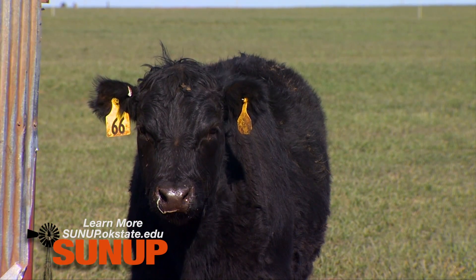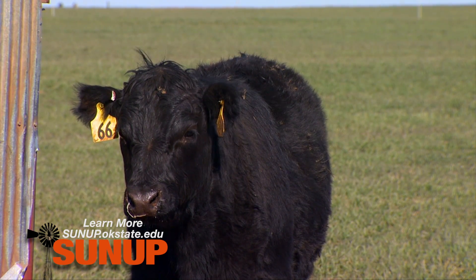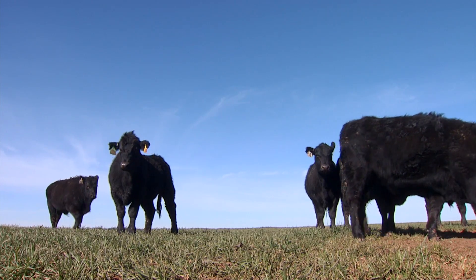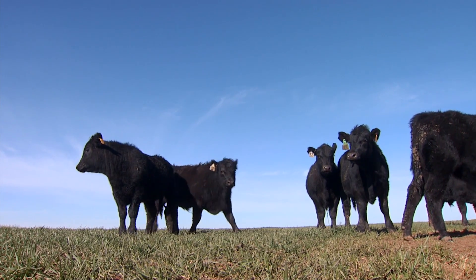These calves are a little bit behind where we would like them to be, but they have been in a lot of mud since we placed them on wheat. The latter part of November was pretty wet, and in December we received about 2.7 inches of rain, so the mud has actually slowed these cattle down a little bit.